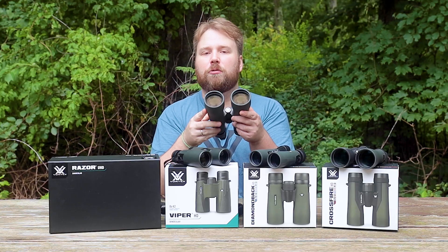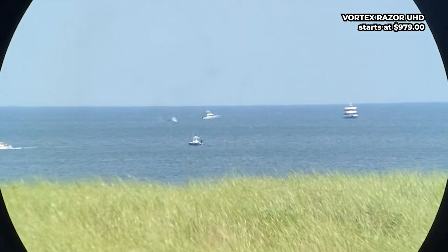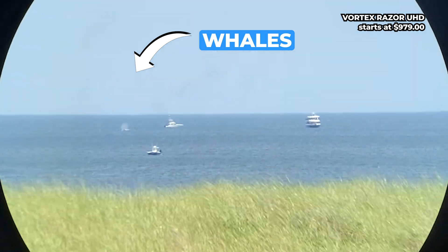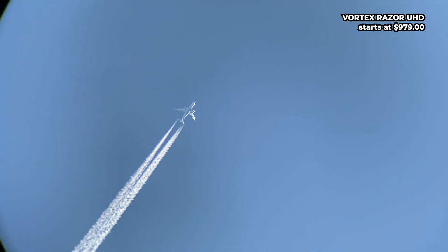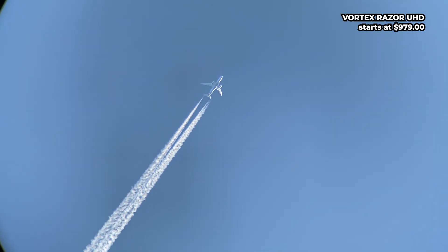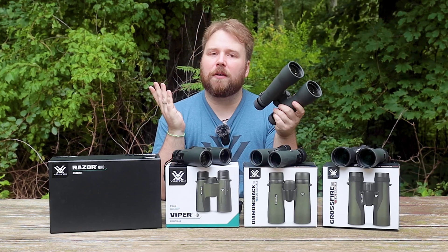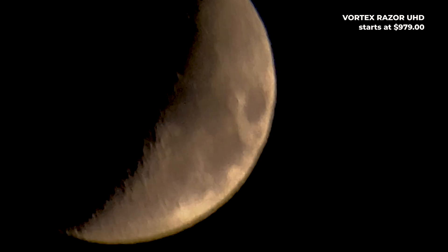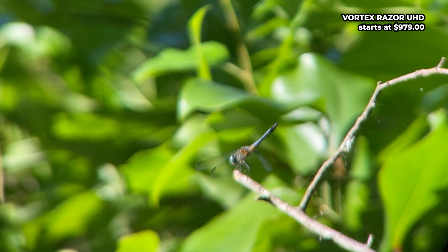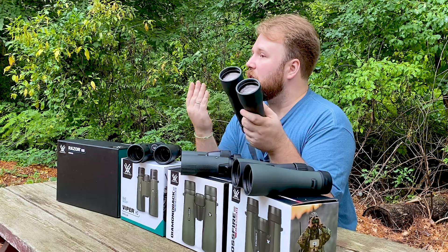Priced at over $1,000, the Razor uses ultra-low dispersion glass, which delivers even higher image quality, virtually eliminating all types of aberrations. The lenses also feature more advanced anti-reflective coatings that significantly improve light transmission. Additionally, it uses apochromatic prisms, which provide the highest image quality without distortion, even in extreme conditions. In practice, this means you'll notice sharper details, especially in low light, and more vibrant colors with minimal glare. Whether you are observing distant wildlife at dawn or stargazing at night, the clarity and precision of the image will be noticeably superior compared to the lower-end models. Personally, I love using it to gaze at the night sky, study constellations, and observe the moon. It's just perfect for these purposes. I'm actually working on a separate review for this binocular, so stay tuned — it's an incredible piece of equipment.